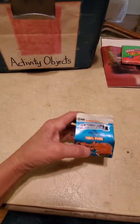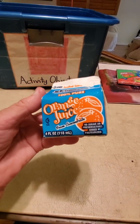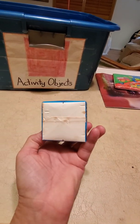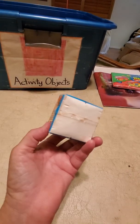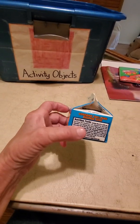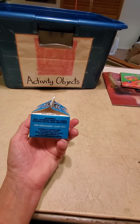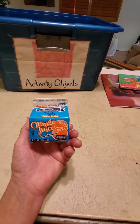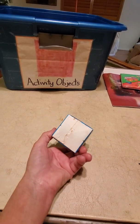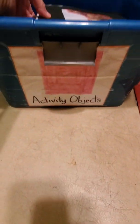Look at this — we drink these in school. Orange juice container. It's square. Look at that. How many sides does it have? One, two, three, four — four sides. It has the top and the bottom. Let's see what else is in here.